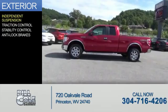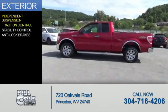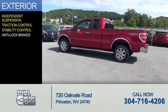The features include independent suspension, traction control, stability control, and anti-lock brakes.